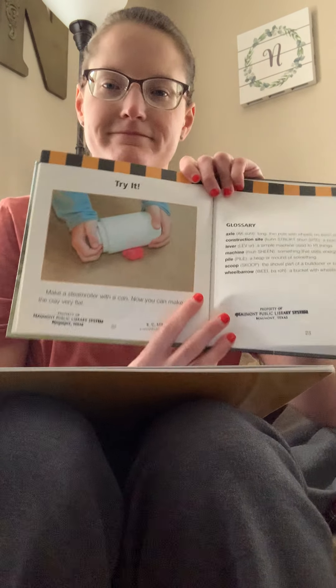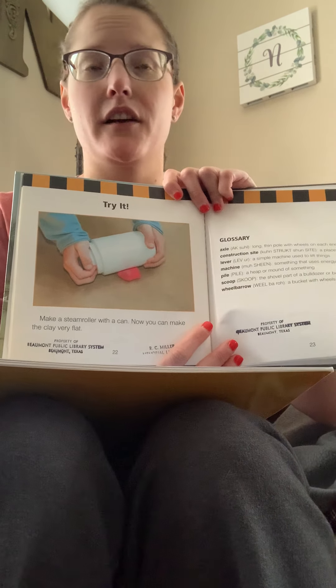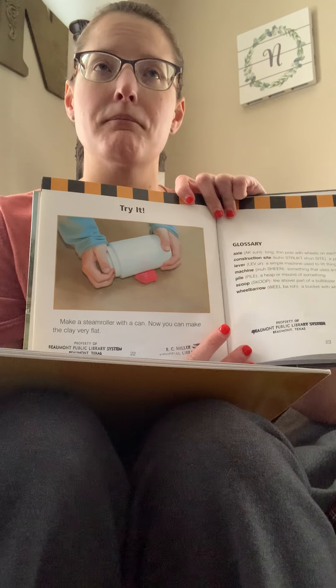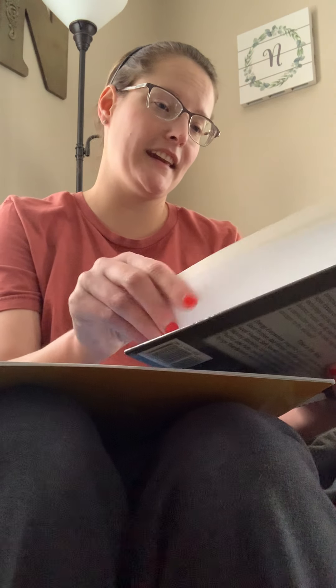Try it — make a steam roller with a can and make clay very flat. Like Ms. Navarre said earlier, you can also use a rolling pin with some play dough, pie dough, or pizza crust. The end.